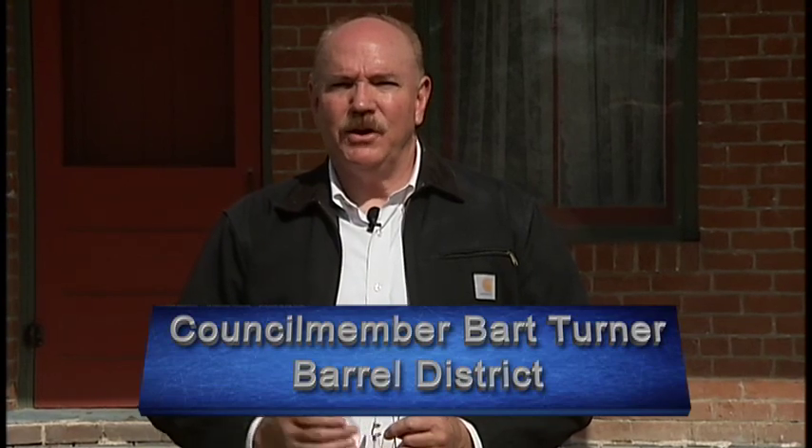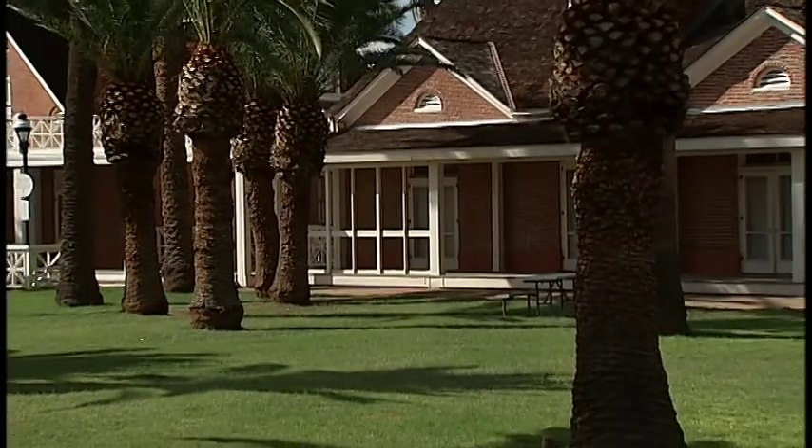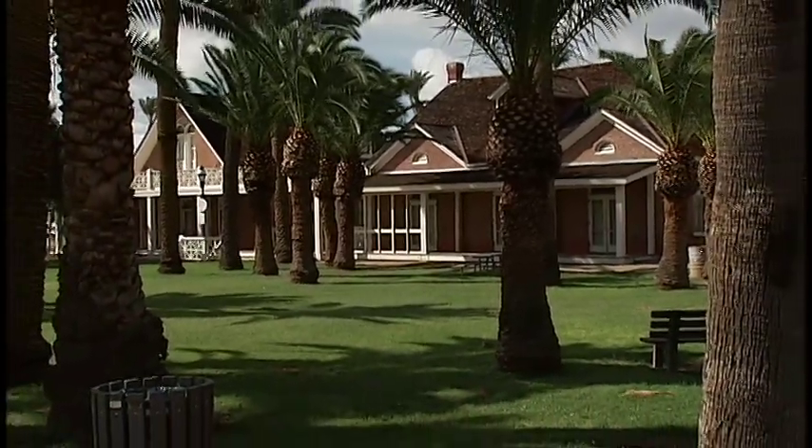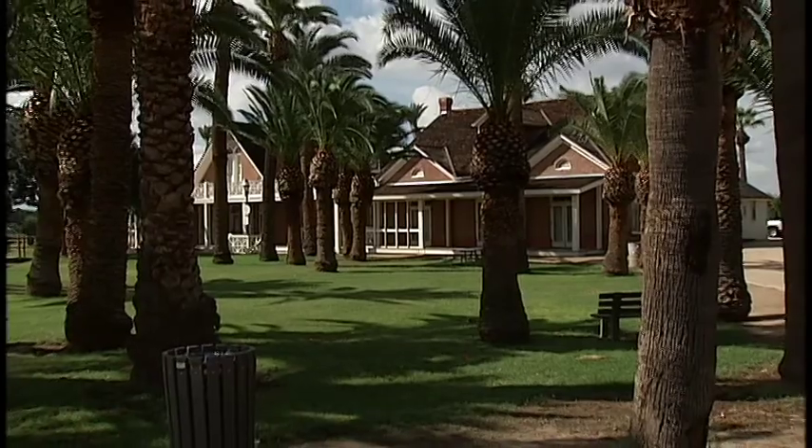We've had the opportunity with this program to learn a lot about historic Saguaro Ranch Park. And while we strive to preserve our rich history, we also encourage residents and guests to come out and enjoy the park, enjoy this atmosphere, participate in the tours, the events, and all of the activities that are available here, either just with your family or as volunteers helping out in the community. We're proud of the work that's been performed by so many to make it possible to enjoy this historic park, and we encourage you all to come out and enjoy it as well.